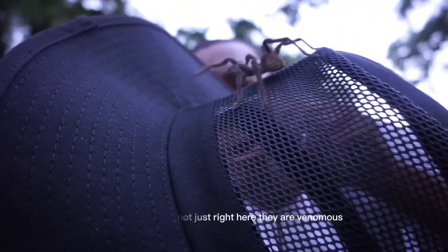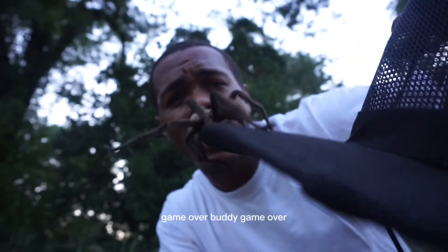These tarantulas right here, they are venomous. But the venom won't do anything to you — unless you're allergic to it. Then, you know, game over, buddy.